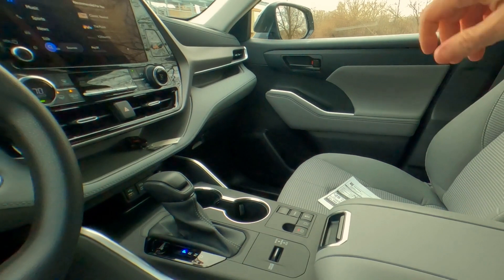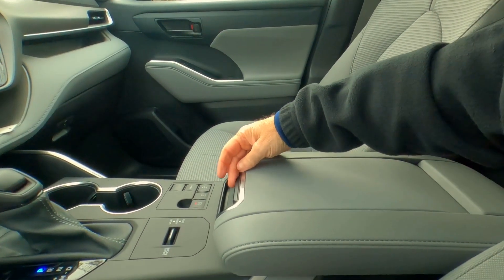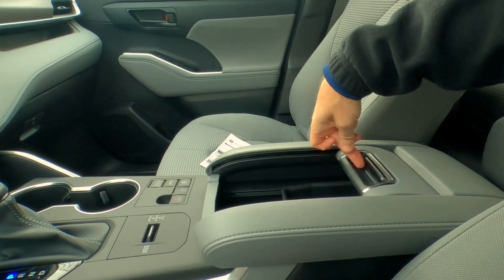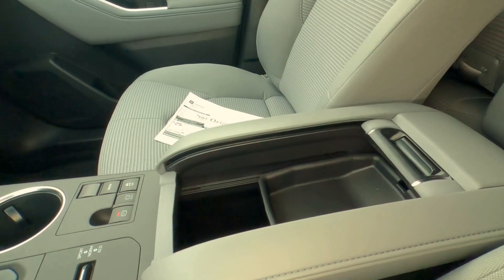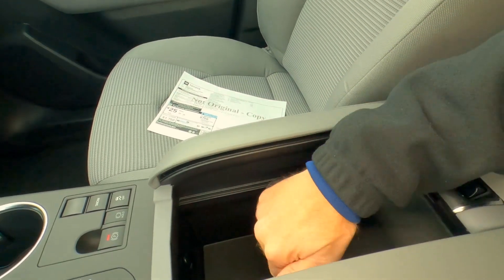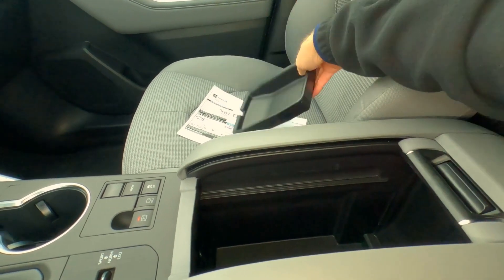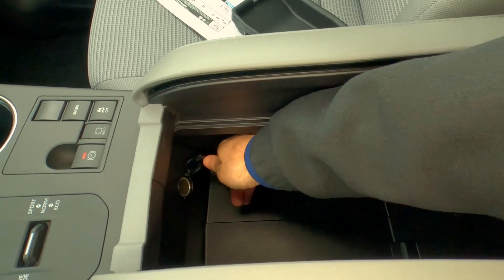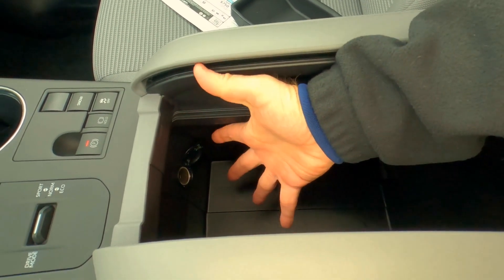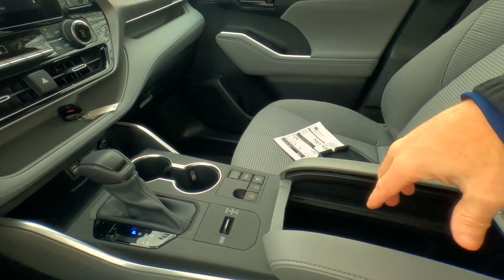Looking at the armrest — it doesn't open like a door; it's like a roll-top desk. You push the button and slide it back. Underneath the armrest there's quite a bit of storage: an odds-and-ends tray that you can remove, and then a really nice deep storage space with another 12-volt outlet, giving you five different places to plug things in just in the front seat.